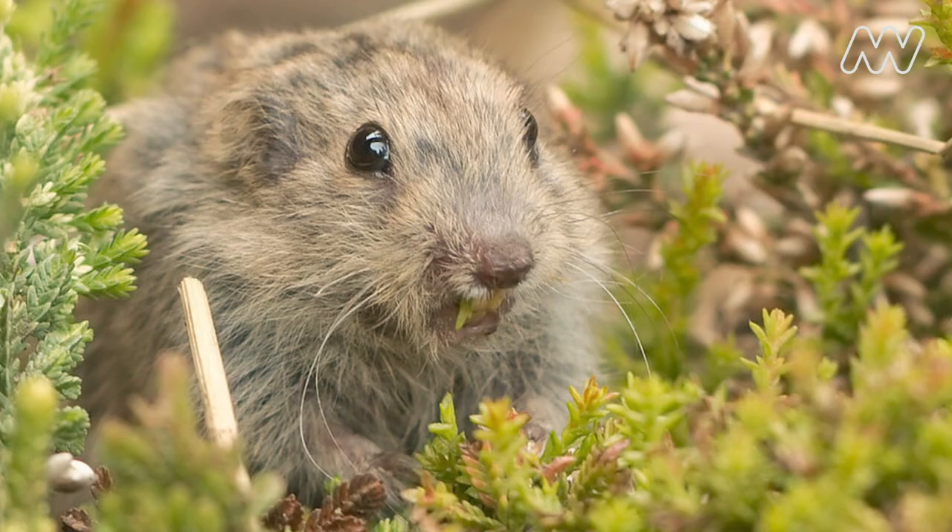They are part of the family Chrysetidae, which is sister to the family Muridae that includes all the rodents of Australia. I like to think of them as being a sort of lemming ancestor.